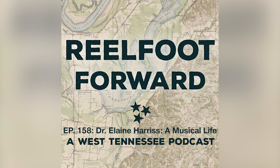Welcome to Reelfoot Forward, a West Tennessee podcast from Discovery Park of America in Union City, Tennessee. Today's episode is brought to you by the Reelfoot National Wildlife Refuge. Welcome everyone to Reelfoot Forward, a West Tennessee podcast where we explore the history, the people, and the culture of our beautiful home here in West Tennessee. I'm your host Scott Williams.